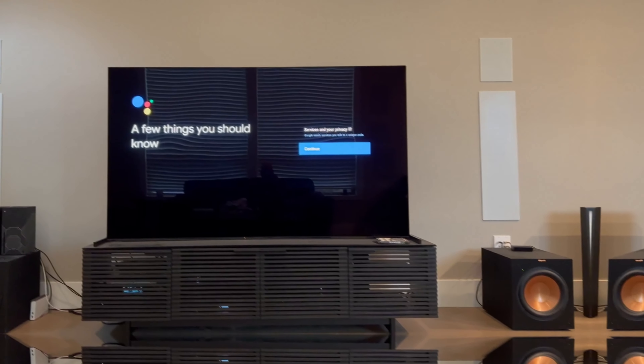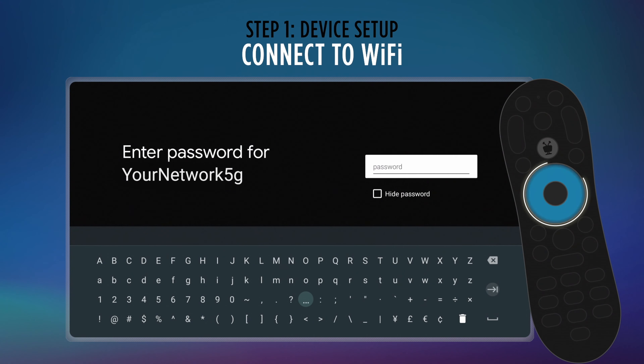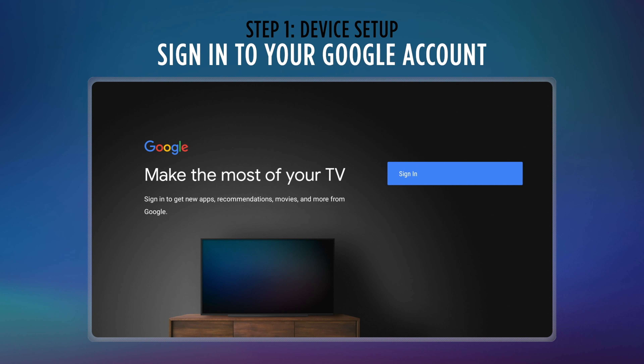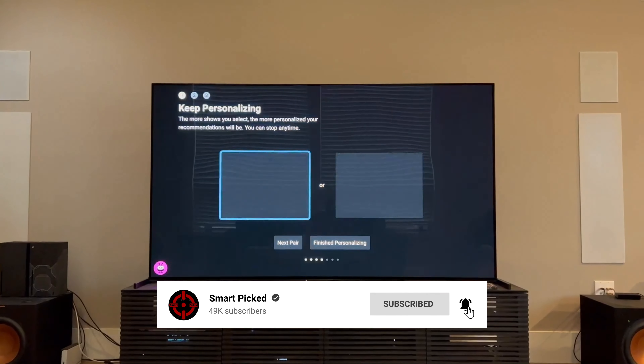Still searching for the perfect Android TV box? Don't give up just yet — we have more coming your way. If this is your first time here, make sure to subscribe to our channel and hit the bell icon so you can stay updated when we release new videos. You won't be disappointed.